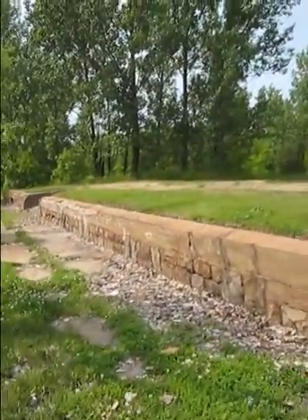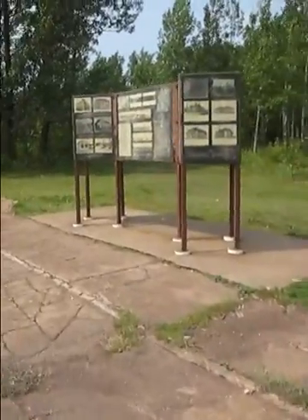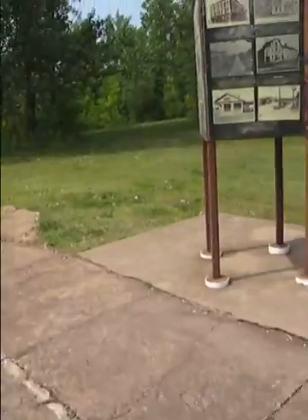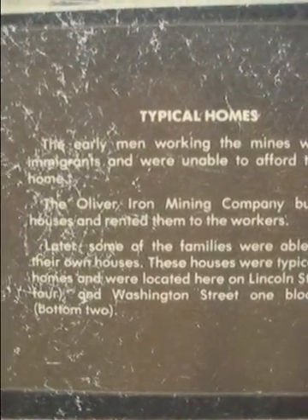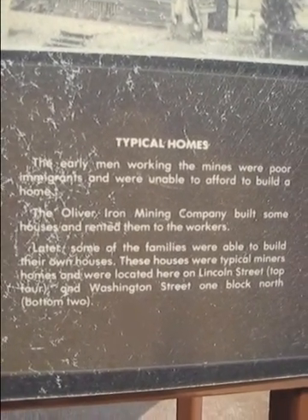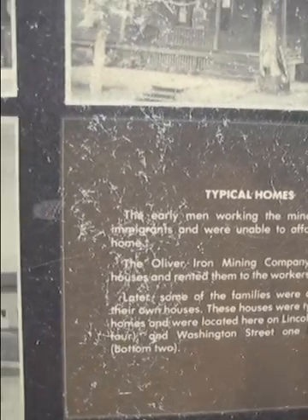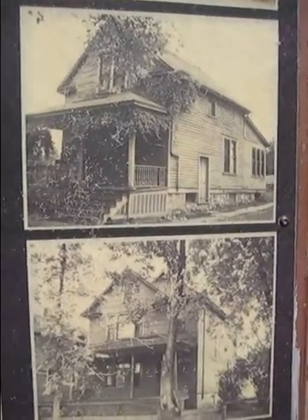You can see the foundation and the steps — it's pretty wild, seriously. Let's see here. Typical homes. If you pause this video, you might be able to read this. So this is what the houses would look like that were in this area. Like I said, it's really trippy to see this — this was here one time, but now it's not, and all that's here is foundation.